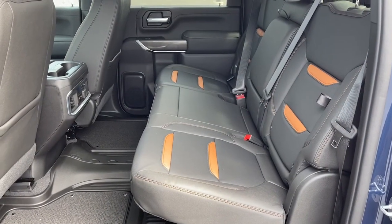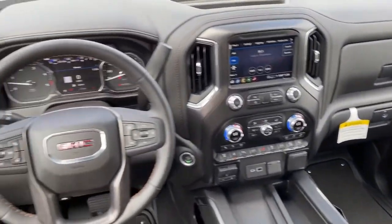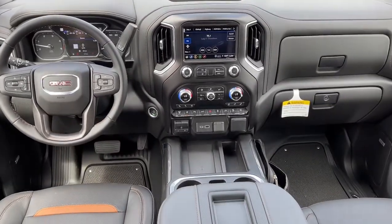Be confident and in command of the job in this super-strong Sierra HD. Come in for a fun and easy test drive. Our team will make it the best part of your day.